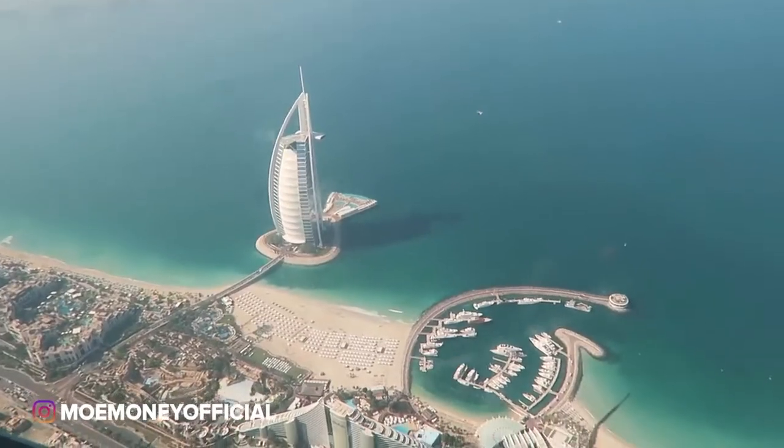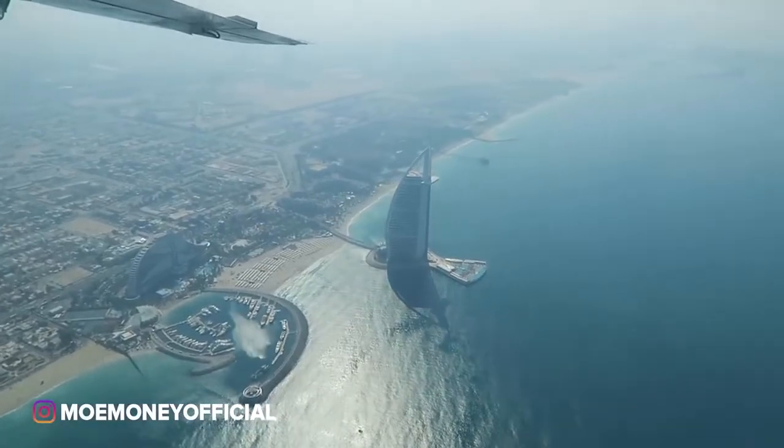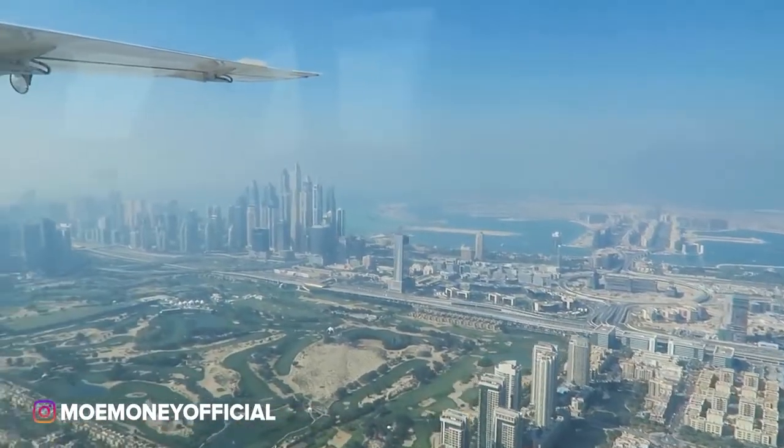The more and more I tour this country the more I just love it — it's so beautiful. Check out the Dubai Eye, man, that is something else. They saw the London Eye and said, 'We're gonna make a bigger one.' Dubai always has to be the biggest and the best. I love the view from up here, I'm in love.